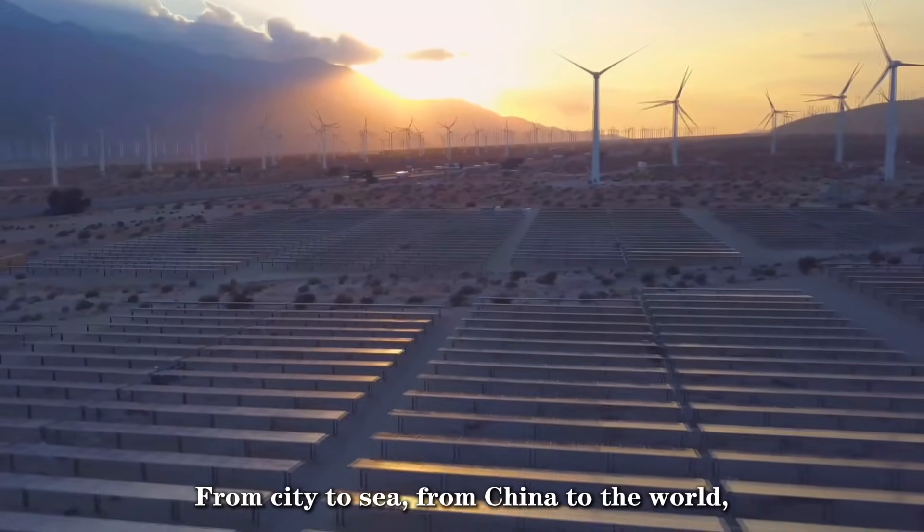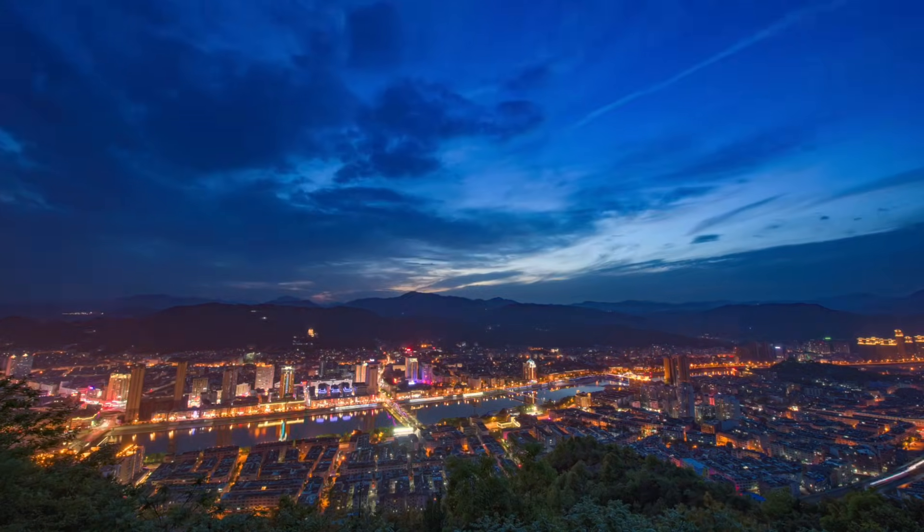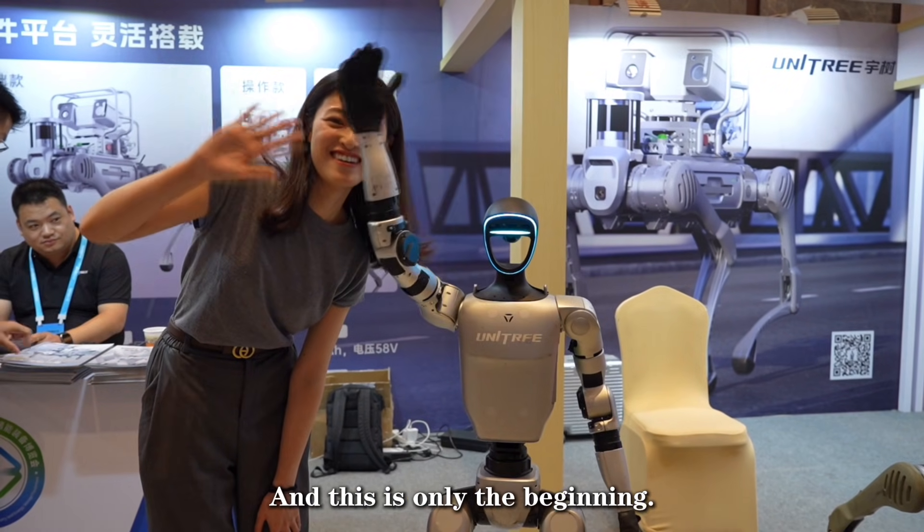From city to sea, from China to the world, Ningde is redefining the future of energy through storage. And this is only the beginning.